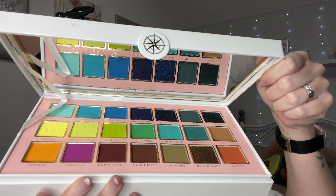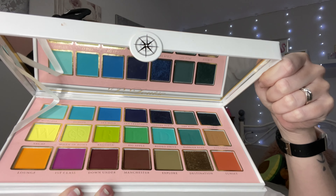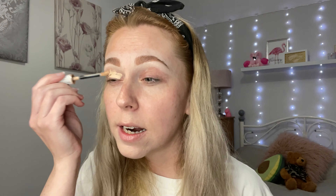They have decided that I should use today the Worldi palette. I have used this before but I'm not sure if I've used it in a video. It's a Marmite palette — I've seen a lot of people either love it or hate it. I love it, especially the packaging. It's absolutely gorgeous. Of course I had to have it because it's got greens and blues and it just looks gorgeous.